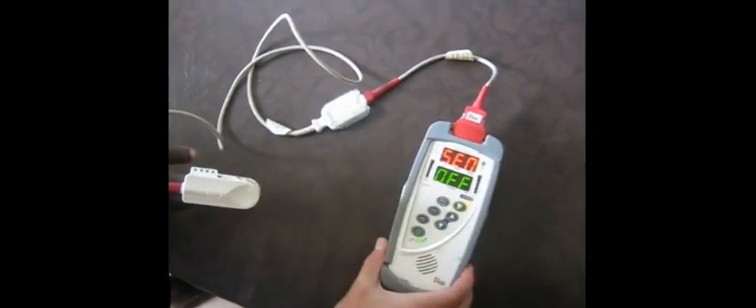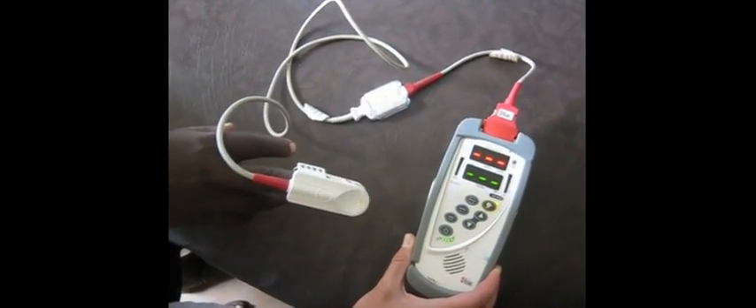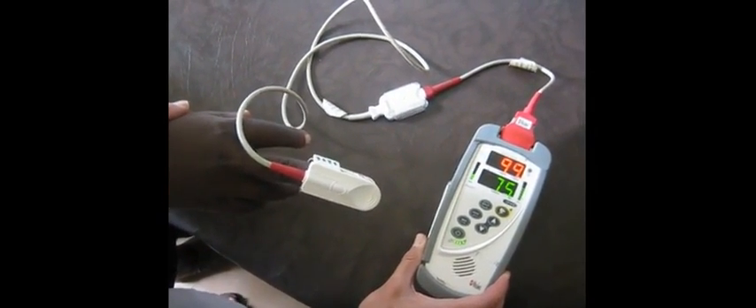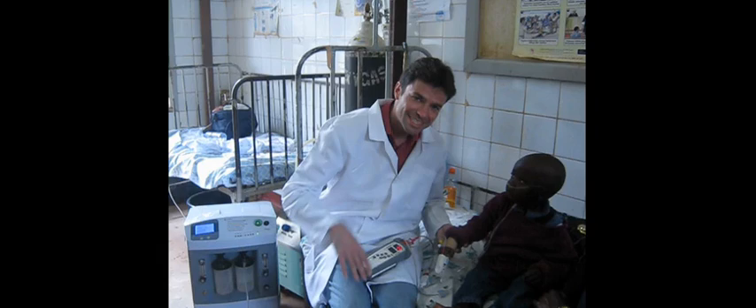Oxygen therapy can be monitored non-invasively using pulse oximetry. But how can we do this in settings with unreliable electricity or no power at all? The sun is a freely available source of energy which can be harnessed to provide electricity using solar panels.